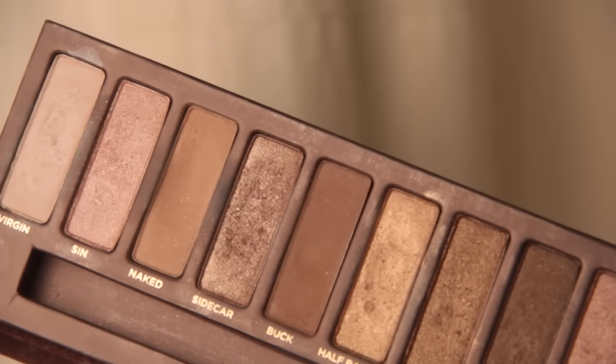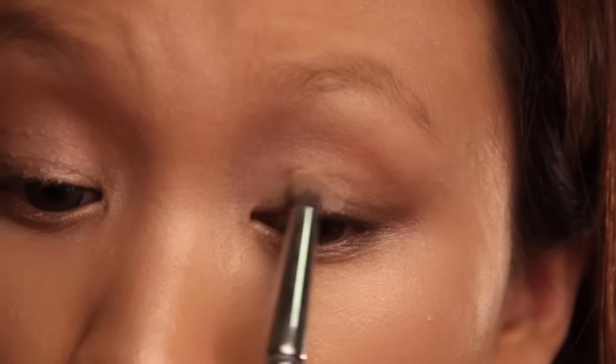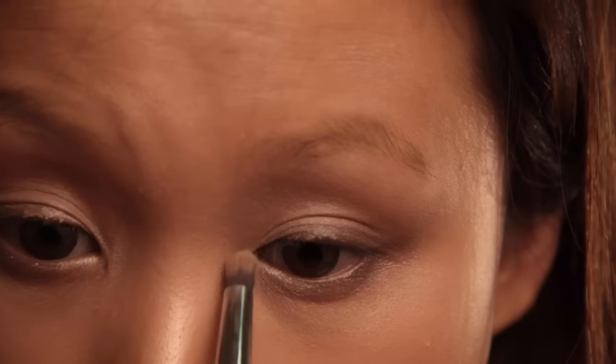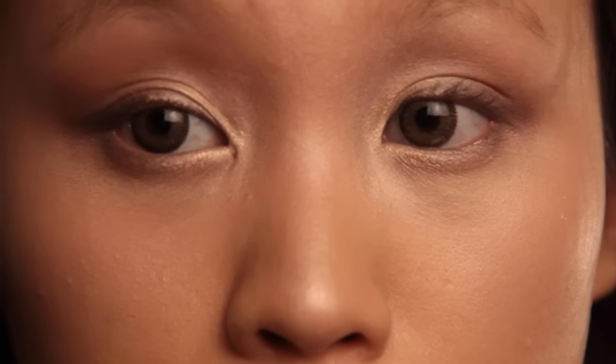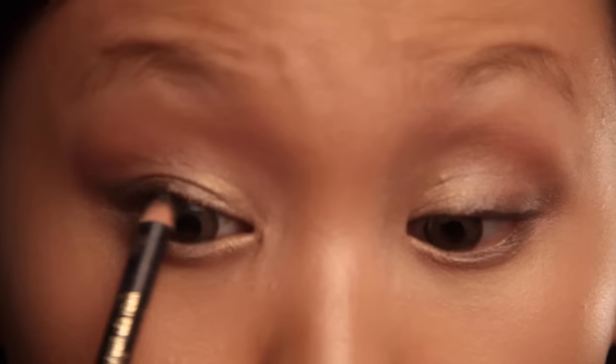I'm taking my Urban Decay Naked One palette and using the colors Virgin and Half Baked. I'm applying Virgin into my inner tear duct area first, then putting Half Baked on top to make everything even more glowy and bronzy. Using a dark brown pencil liner, I'm just going to line along my upper waterline.